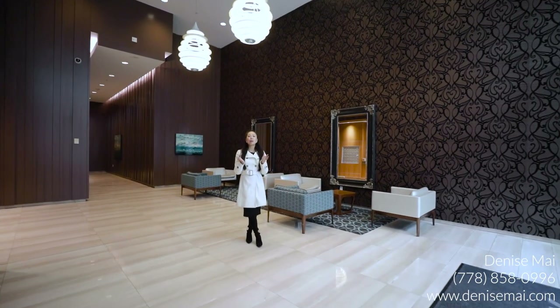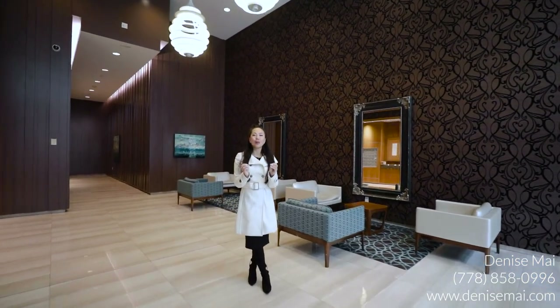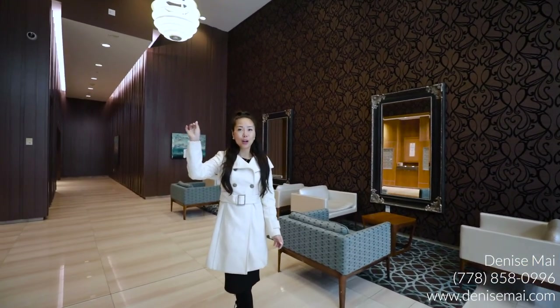If you're a dog lover, this is the perfect home for you. There are so many dogs around here, plus the off-leash dog park around the corner. It's also such a family-oriented neighborhood, such a community, and also perfect for young professionals. You've got the SkyTrain right around the corner as well, and everything that you need. If you want to take a look at this amazing unit, feel free to contact me. My name is Denise Mai, and I'm more than happy to set up a private viewing with you.